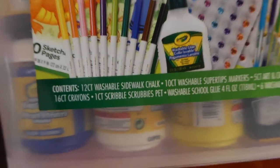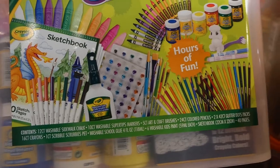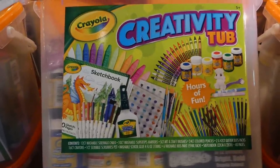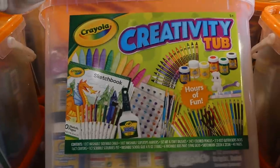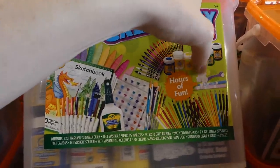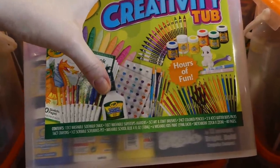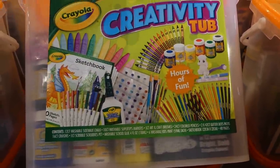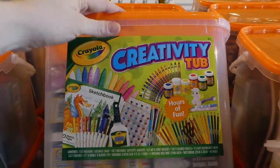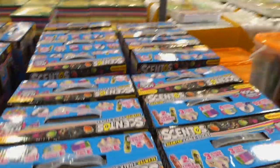It's got 12 washable sidewalk chalk, 10 washable super tips markers, five art and craft brushes, 24 colored pencils, two of the 42-count glitter dots, 16 crayons, one Scribble Scrubby's pet — they don't always come off all the way but they're really neat — and two little markers to go with that. There's washable school glue, four fluid ounces, six washable paints, and a sketchbook of 40 pages. This is for five plus. I love getting stuff like this for my kids so they have a bunch of stuff to use at home.